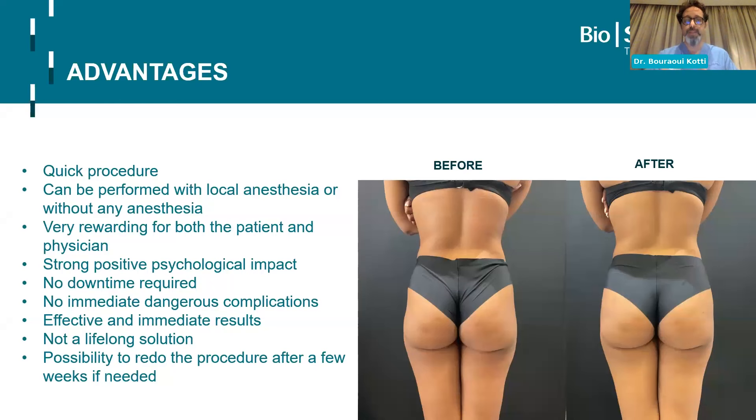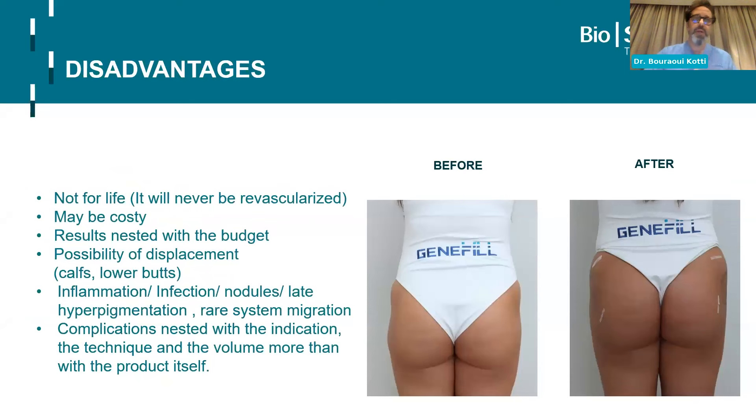There is also a possibility to redo the procedure after a few weeks if needed. The temporary nature can be an advantage, but also a disadvantage — because we're not talking about tissue that can be re-vascularized and stay with you forever. It may be costly if you want good results. It's very much nested with the budget — important to discuss during patient selection. There is also a possibility of displacement since there is no re-vascularization and we sit on, move with, and walk with the injection area.